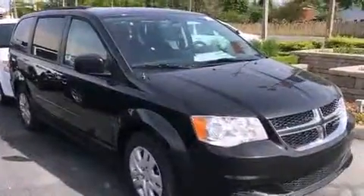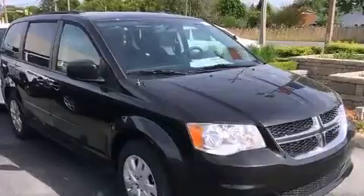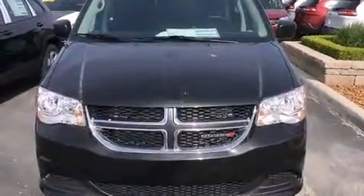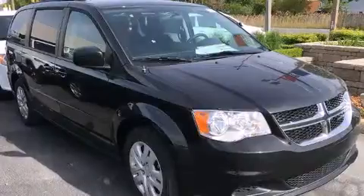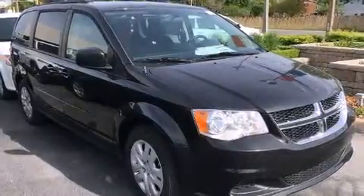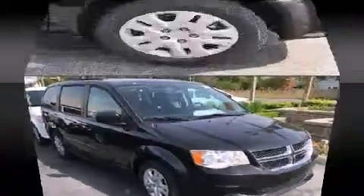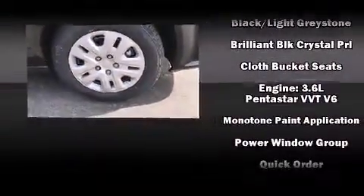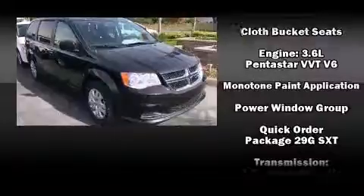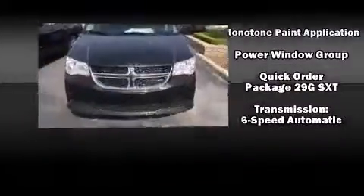Dodge also prioritized safety and security with features such as dual front impact airbags, head curtain airbags, traction control, brake assist, anti-whiplash front head restraints, ignition disabling, and four-wheel disc brakes with ABS. Electronic stability control ensures solid grip on the road surface.